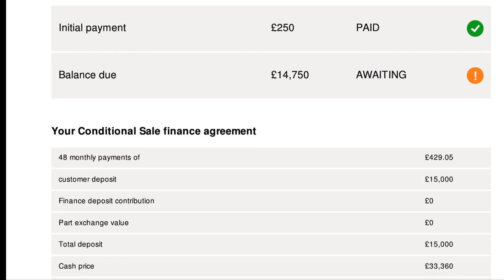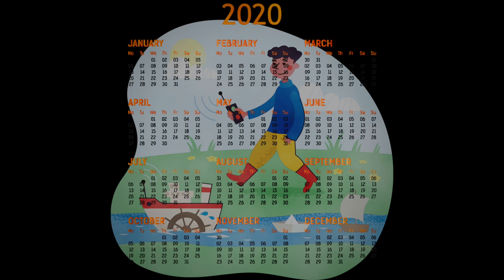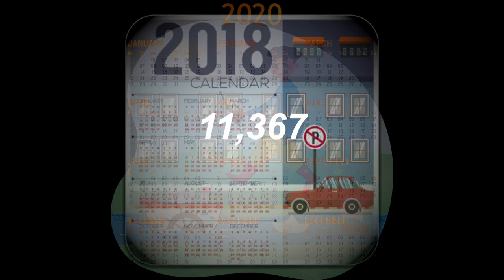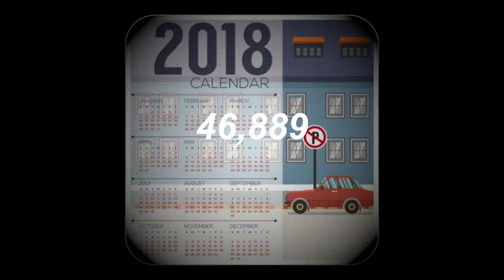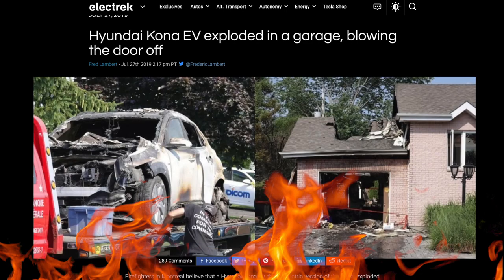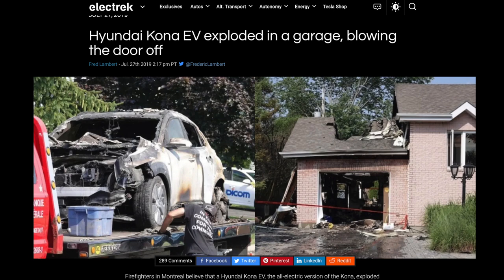Let's turn back the clock and give you a high-level timeline regarding the problem which eventually turned into a global recall of around 76,000 Hyundai Kona EVs built between 2018 and 2020. The earliest report I found when doing desktop research was July 2019 with a Kona EV in Canada.